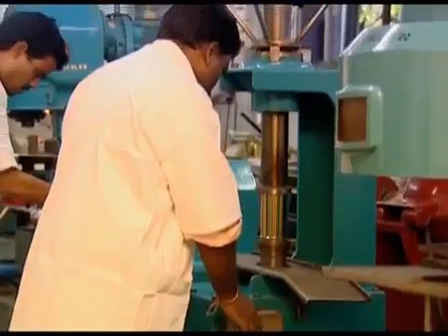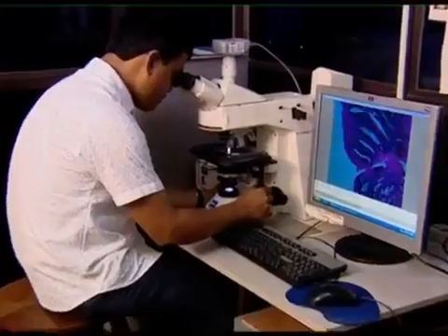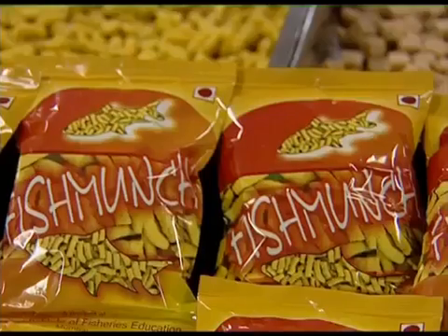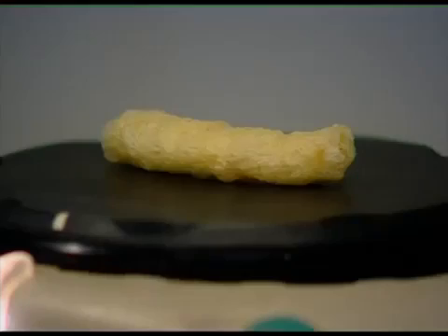Various nutritious products using low-cost fishes have been prepared by the post-harvest laboratory of CIFE. Fish Munch is the extruded product developed by the post-harvest department of the Institute.